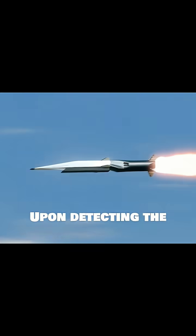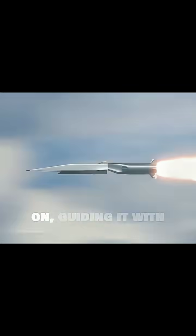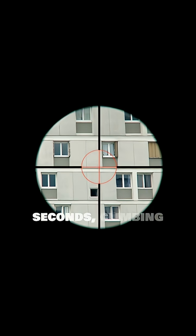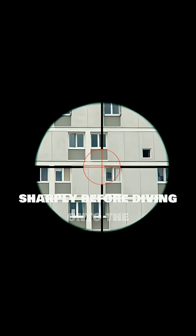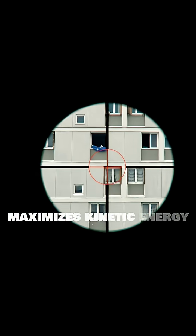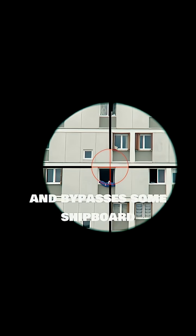Upon detecting the target, the missile's seeker locks on, guiding it with precision. Some variants can perform a pop-up manoeuvre in the final seconds, climbing sharply before diving onto the target's deck. This steep dive maximises kinetic energy and bypasses some shipboard defences.